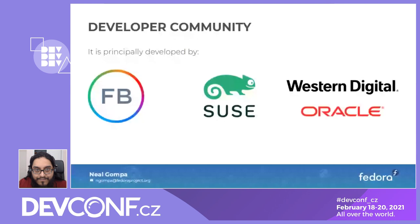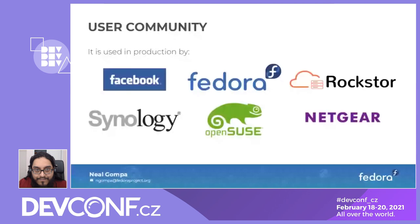Fedora has been using ButterFS since Fedora 33, and OpenSUSE has been using it since 2014, introducing it with SUSE Linux Enterprise and OpenSUSE Leap 42. NAS appliance vendors such as Synology and Netgear use ButterFS by default. Rockstore, an open source NAS originally based on Fedora and currently based on CentOS, is moving to OpenSUSE due to CentOS not having ButterFS in CentOS 8. And Facebook uses it on their enormous fleet of systems and containers for their infrastructure.